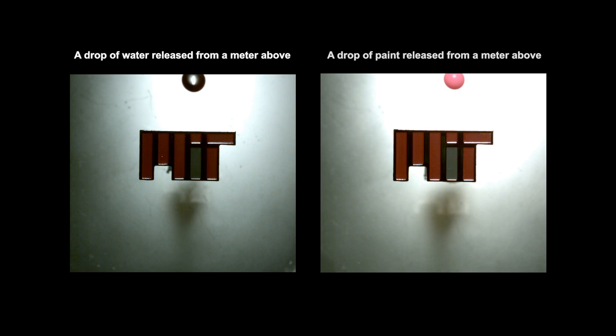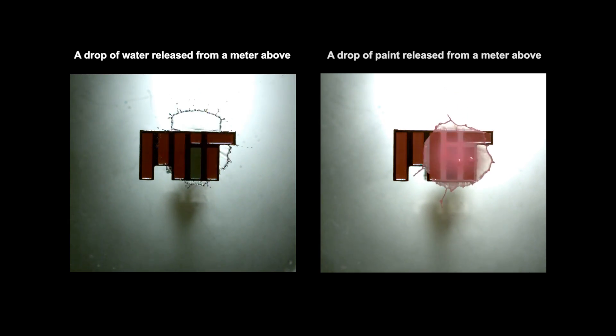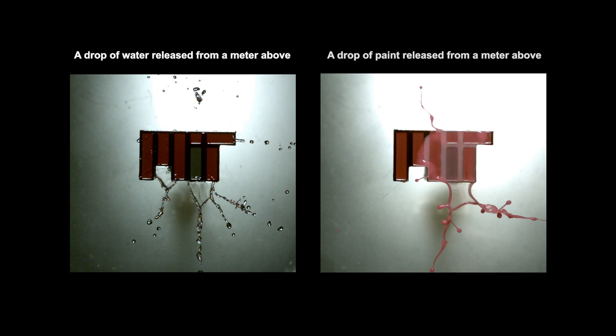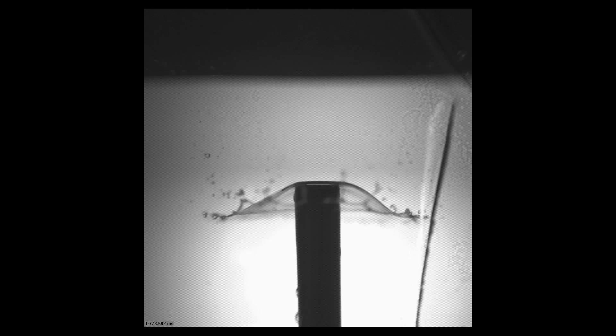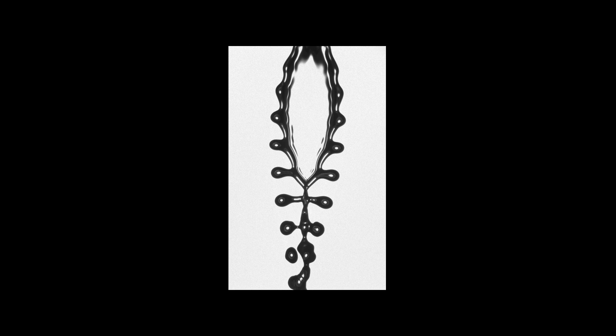To show how viscoelasticity can affect the distribution of liquid droplets of a specific size, the team set up a series of experiments involving both Newtonian and non-Newtonian fluids. For each fluid sample, they did three different tests: first dropping liquids onto a flat surface, then spraying them through a nozzle, and finally forming a liquid spray through two colliding jets.